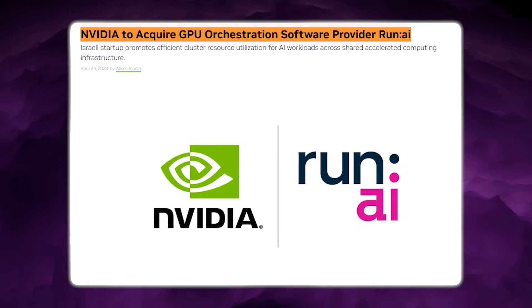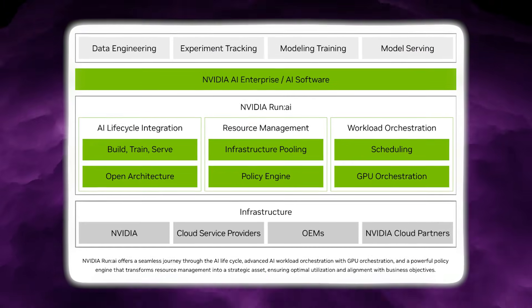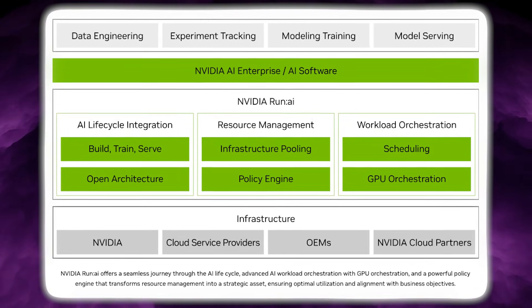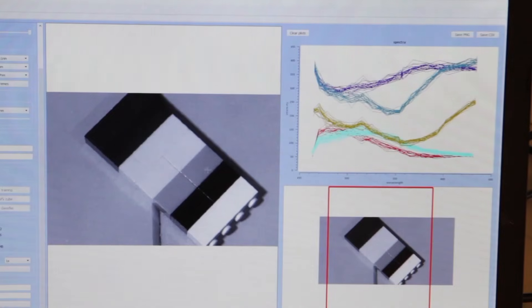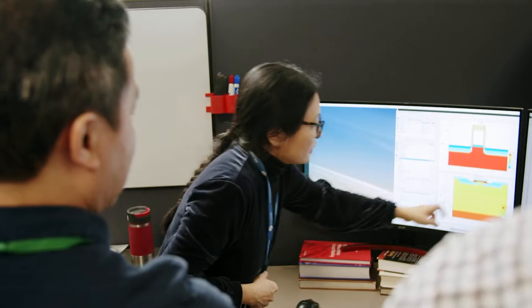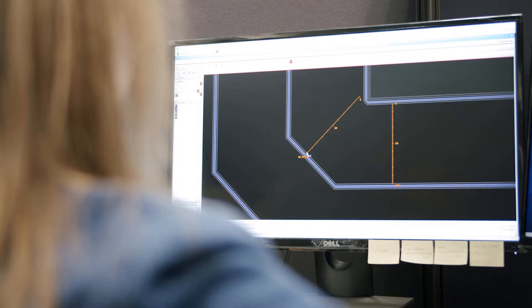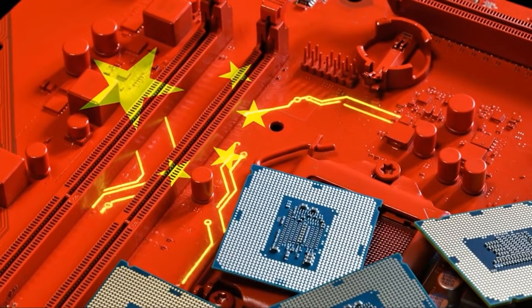There is also a clear parallel with NVIDIA's own direction, since NVIDIA acquired Run:ai to improve GPU utilisation in multi-tenant clusters, acknowledging that scheduling efficiency is becoming a real bottleneck. But Huawei's approach differs in emphasis — Flex.ai is open source and designed for heterogeneous hardware environments, reflecting the reality of Chinese AI infrastructure where the newest NVIDIA hardware is not always available.